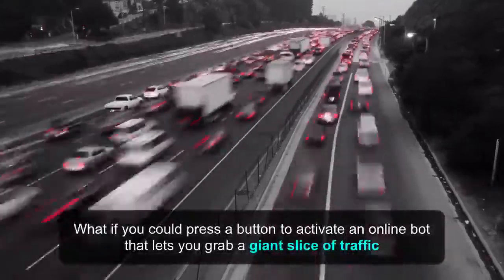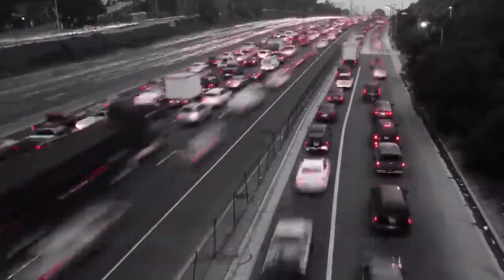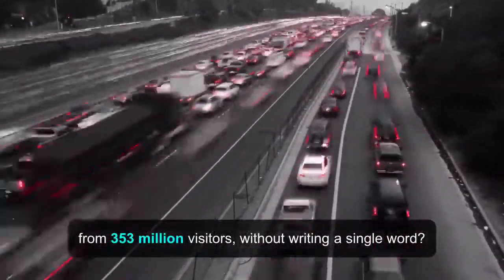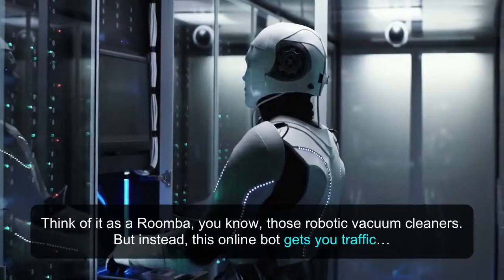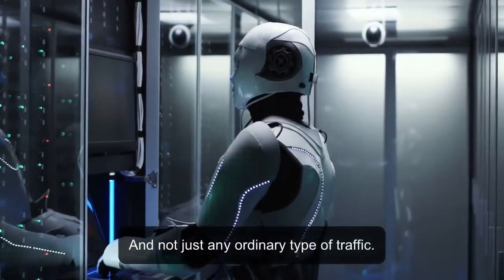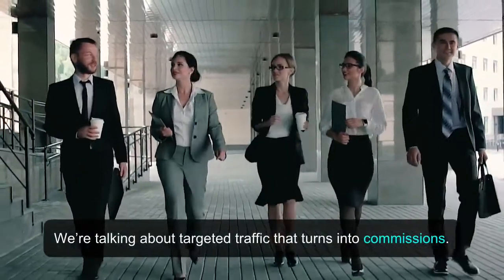What if you could press a button to activate an online bot that lets you grab a giant slice of traffic from 353 million visitors without writing a single word? Think of it as a Roomba — those robotic vacuum cleaners — but instead, this online bot gets you traffic, and not just any ordinary type of traffic. We're talking about targeted traffic that turns into commissions.